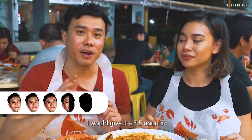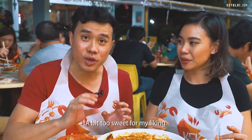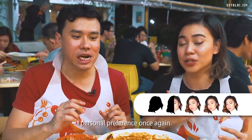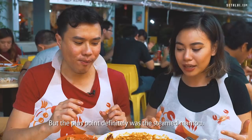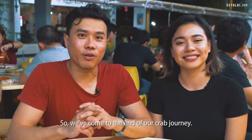I would give it a 3.5 out of 5 — this is really suitable for people who have never had chili crab before. A bit too sweet for my liking. Same for me, I'll give it a 3.5 as well because of personal preference — it was really too sweet and sour for my taste buds, but the plus point was definitely the steamed mantou. So we've come to the end of our crab journey.